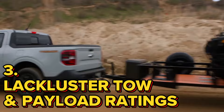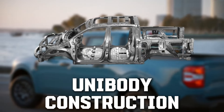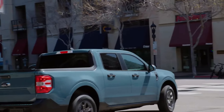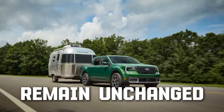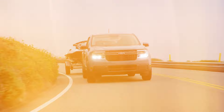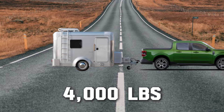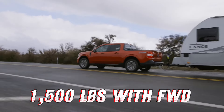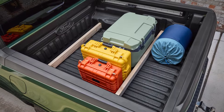Number 3: Lackluster tow and payload ratings. The Ford Maverick is not a body-on-frame truck. Its unibody construction offers advantages like great handling and lighter weight, but it also means the Maverick lacks the stiffness needed to tow and haul heavy loads. Towing and payload ratings remain unchanged for 2025. The base tow rating stays at 2,000 pounds, rising to 4,000 pounds with the 4K towing package. Opting for all-wheel drive drops payload capacity to 1,400 pounds versus 1,500 with front-wheel drive, and the Tremor trim drops it further to 1,140 pounds.